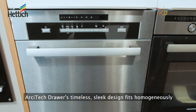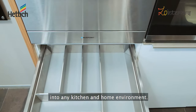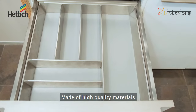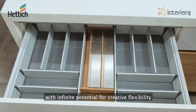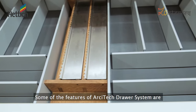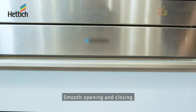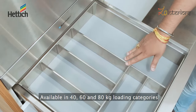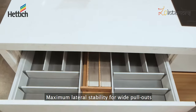Architect drawers feature a timeless, sleek design that fits homogeneously into any kitchen and home environment. Made of high-quality materials, the components are color coordinated for a consistent design thread with infinite potential for creative flexibility. Features include smooth opening and closing, available in 40, 60 and 80 kg loading categories, minimal sagging, and maximum lateral stability for wide pullouts.